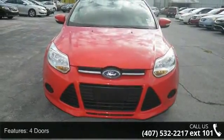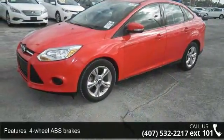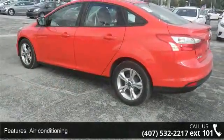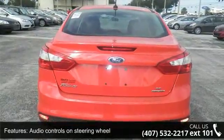This vehicle's top features include four doors, four-wheel ABS brakes, air conditioning, audio controls on steering wheel, clock, in-radio display, compass, cruise control, external temperature display, front-wheel drive and head airbags, curtain first and second row.